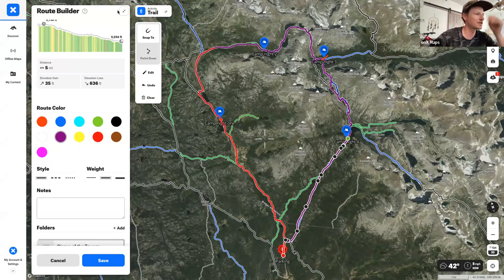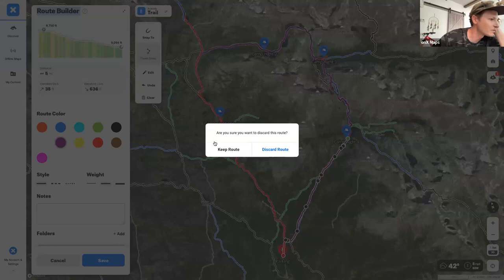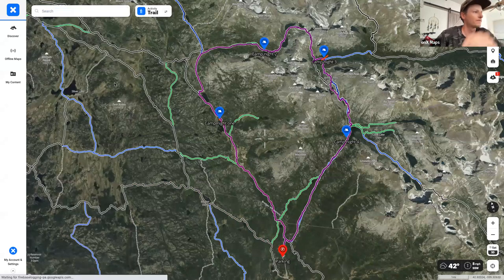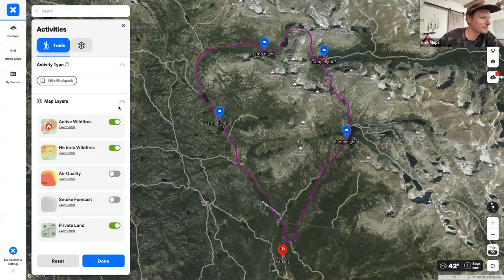With the full route now built, you can view it more clearly by turning off all other trails and map content — getting a better visualization with less clutter to see exactly where your route goes.